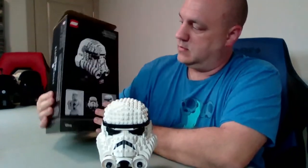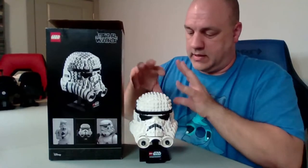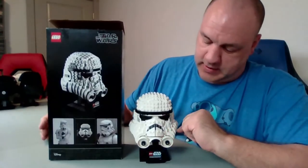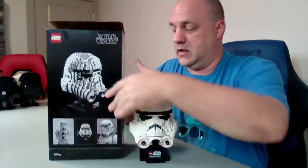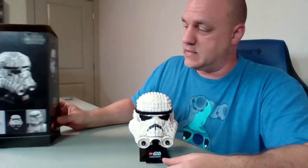Here is the helmet complete! I love it — and here is a picture of the real Stormtrooper helmet. For LEGO being block squares, they do a really good job of making it look like a dome by layering the pieces. I really like that. I also like the stickers adding the vent holes — they make it look really good. It's a great set. 647 pieces and it took about 57 minutes to build.